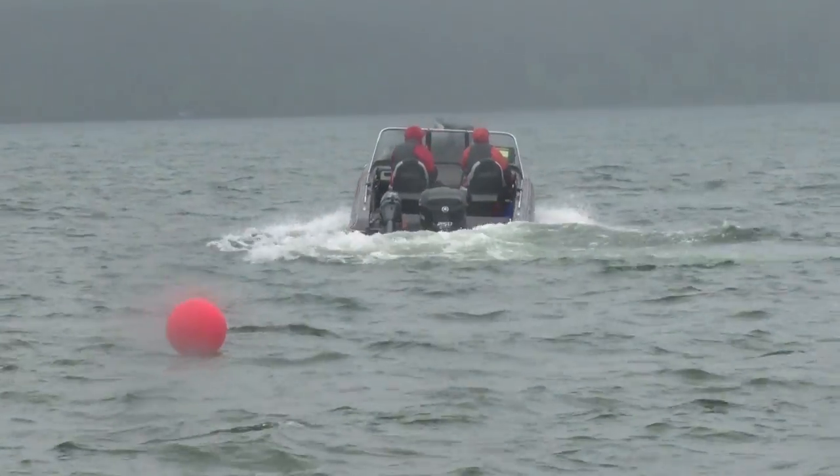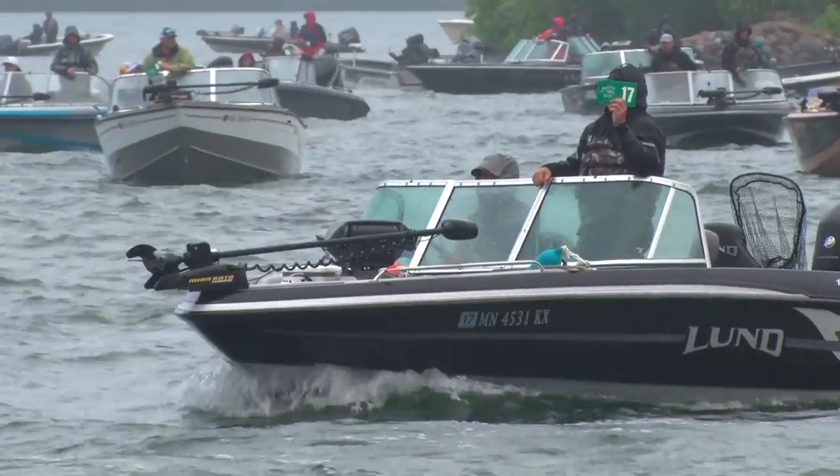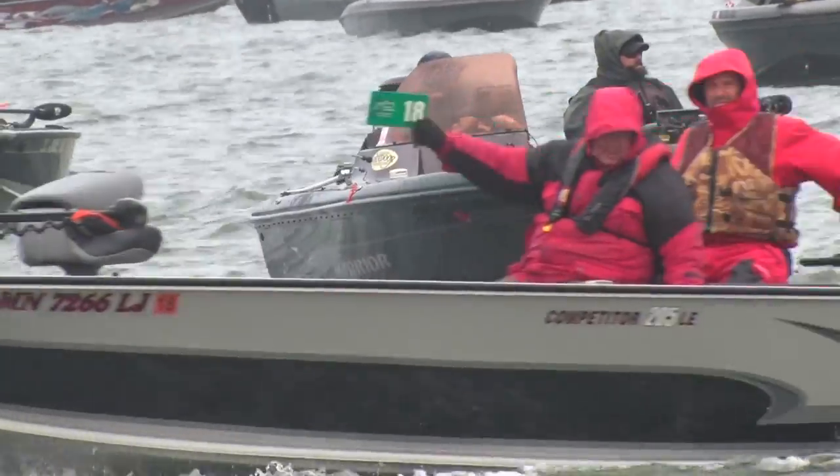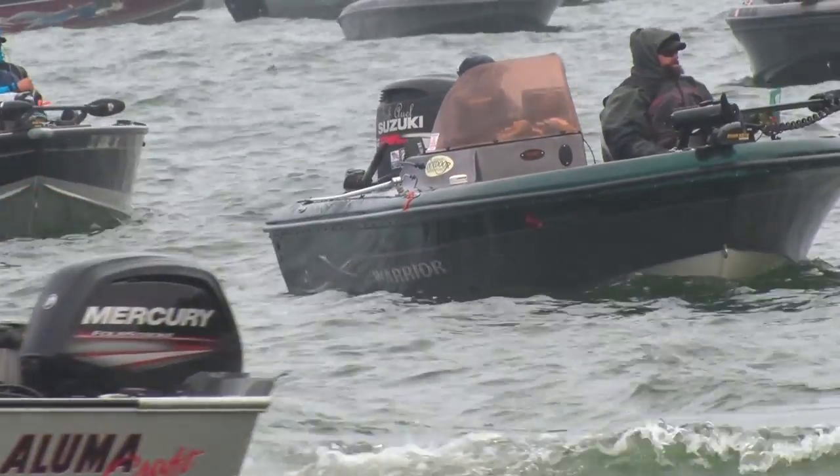Good luck! Boat number one, go! Hi, welcome to Midwest Outdoors. I'm Dana Pitt here on beautiful Leech Lake for the 2016 Leech Lake Walleye Tournament. This is the 8th Annual Tournament.